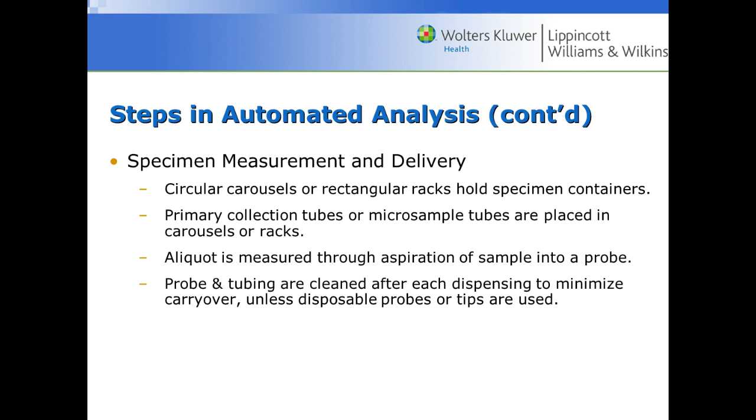For specimen measurement and delivery, there are usually circular carousels or rectangular racks that hold specimens. The specimen may be put in a micro sample cup for tiny samples. An aliquot is measured through aspiration of the sample into a probe — a probe comes down and aspirates a small portion out of the original tube and dispenses it into the reaction vessel. After each patient or reagent is aspirated, the probe and tubes are cleaned by the analyzer automatically.